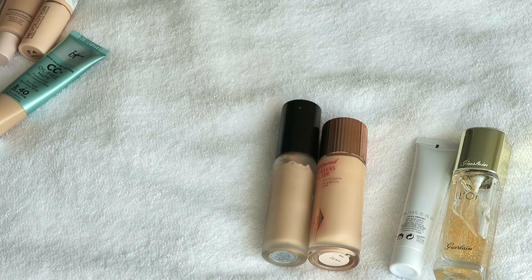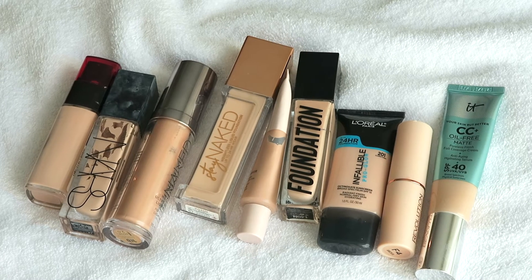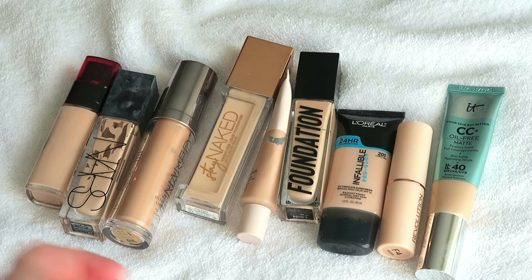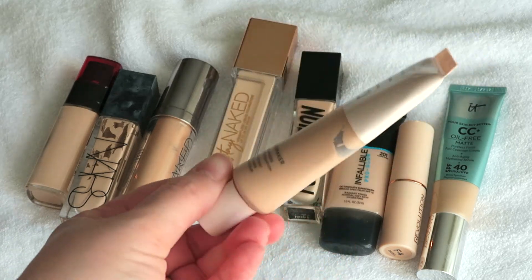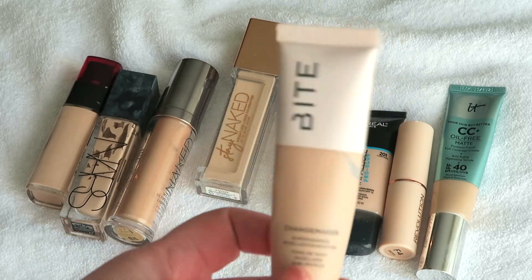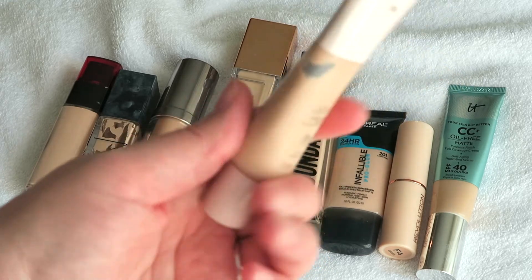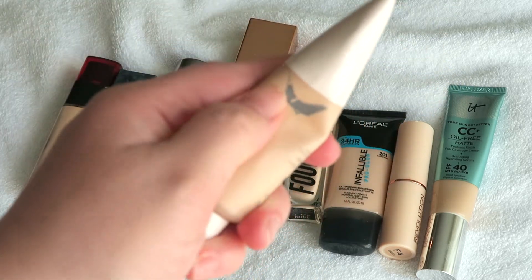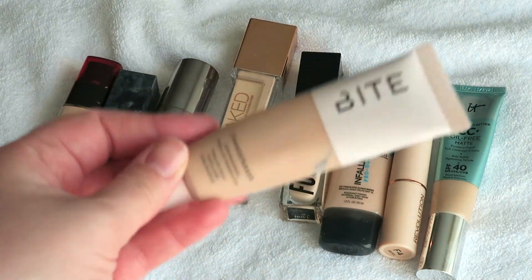Okay, so here are my current foundations — I believe this is all of them. Let's start with what I know I'm going to be keeping. The first is this Bite Beauty Changemaker Foundation. I love this — as soon as I got it and wore it the first time, I've almost worn nothing else since then. I think it's so beautiful. It's been laying down so you can't really tell, but it's getting quite low and I'm going to have to rebuy it soon. But this is an absolute keep for me.